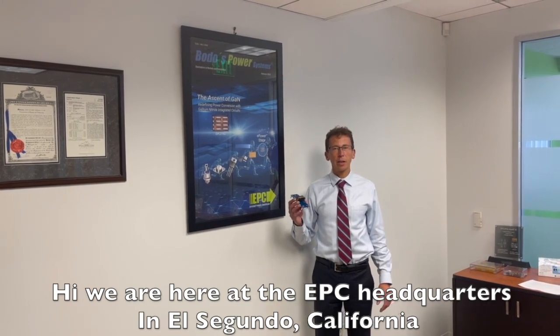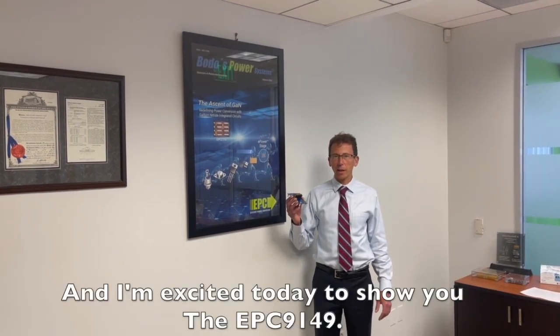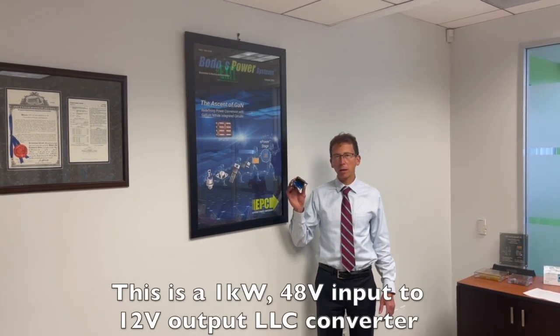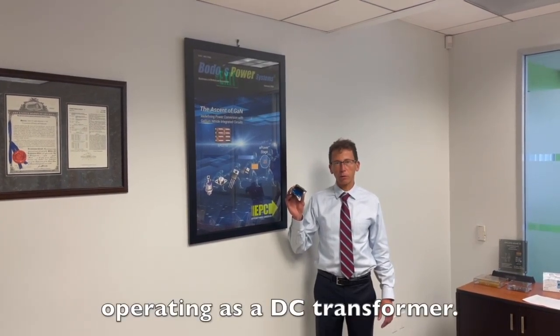Hi, we are here at the EPC headquarters in El Segundo, California, and I'm excited today to show you the EPC-9149. This is a 1 kilowatt 48 to 12 volt LLC converter operating as a DC transformer.